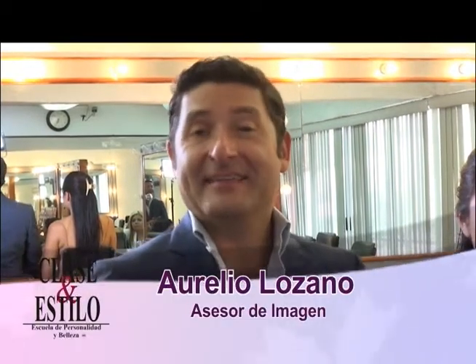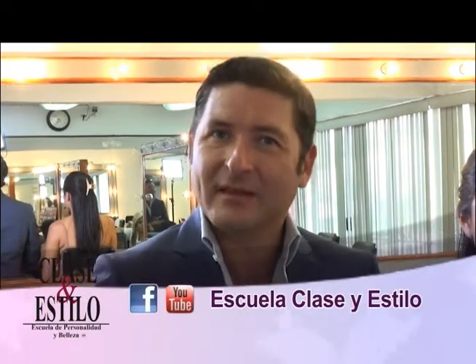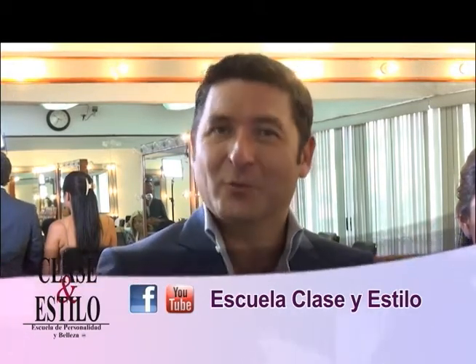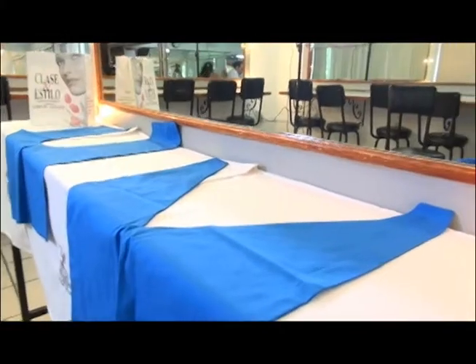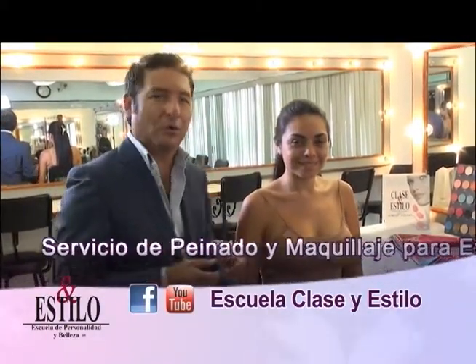Qué gusto continuar con ustedes aquí en Clase y Estilo TV. Llegamos a esta sección de asesoría de imagen, una sección que tanto les gusta. Muchas gracias a la señora Patricia Campos de Jardines del Country, que nos mandó un Facebook sugiriéndonos que habláramos acerca de los tipos de cuello. Para eso invitamos a Sandy, una alumna muy querida de nuestros cursos de personalidad con automaquillaje.